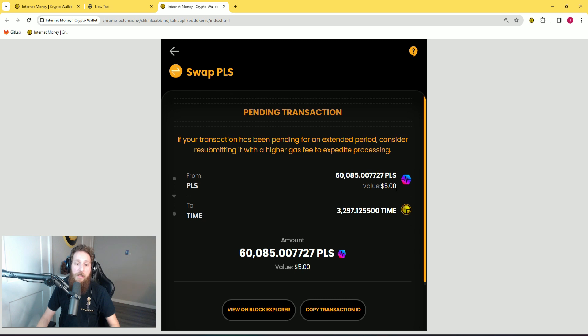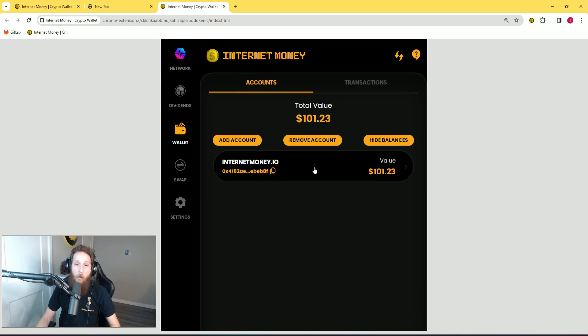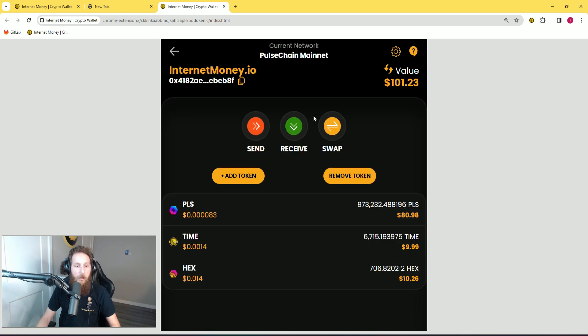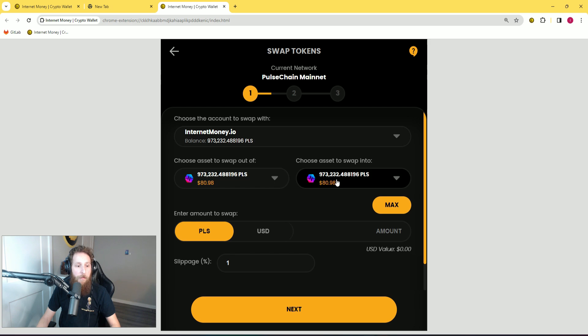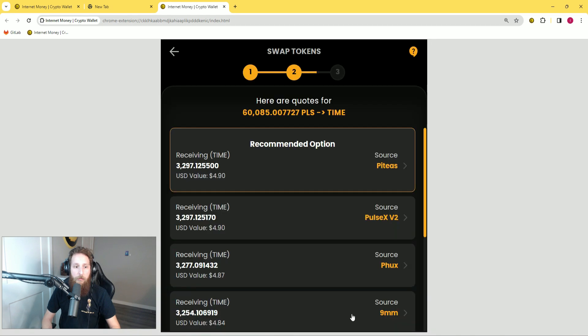In this trade, I was attempting to swap $5 of PLS into time. So I'm going to go back to my wallet, I'm going to do swap — swap from PLS to time, $5 — and click on the recommended option.